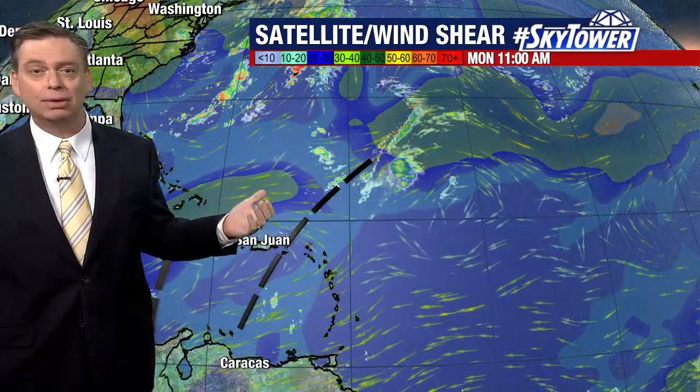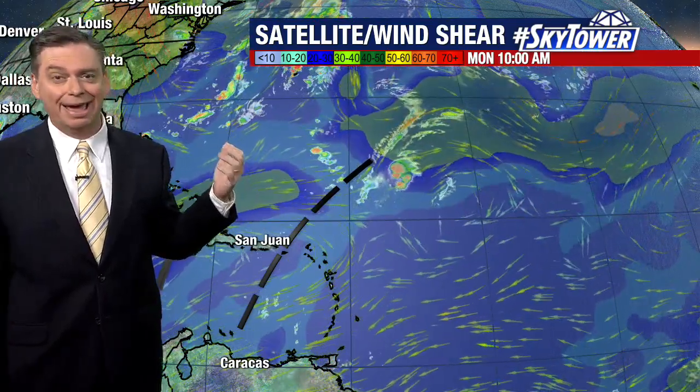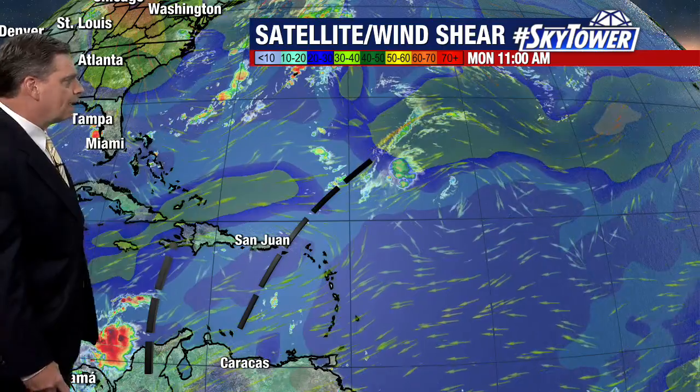In fact, none of the major computer models even really hint at anything happening with this, so it's just a tropical wave that will continue to work its way to the west.